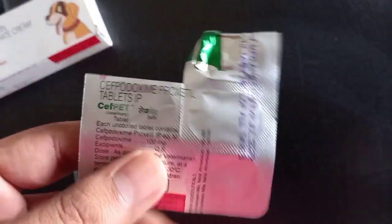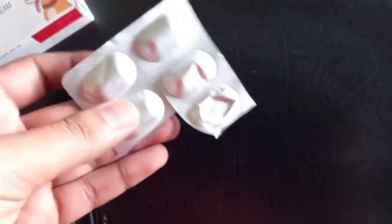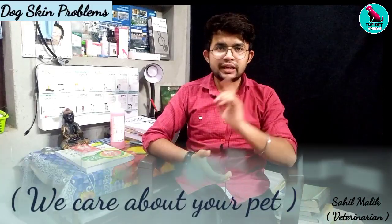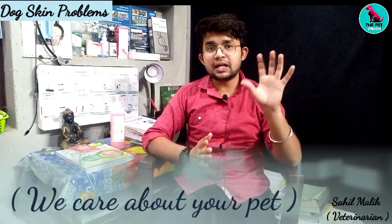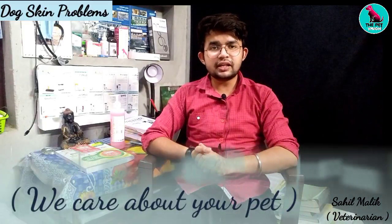You can use this product and I will suggest it — it gives a very good result. If your dog's weight is 20 kg, you can give your dog one tablet. You can repeat this course for 5 days, and after 5 days your dog will show good results.